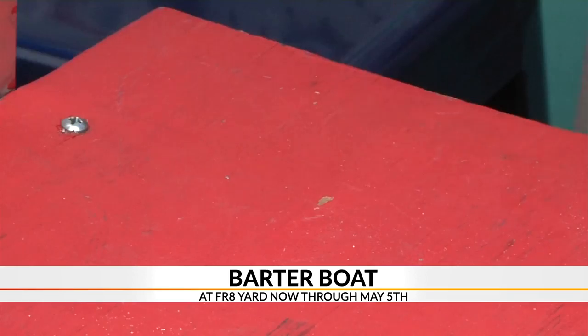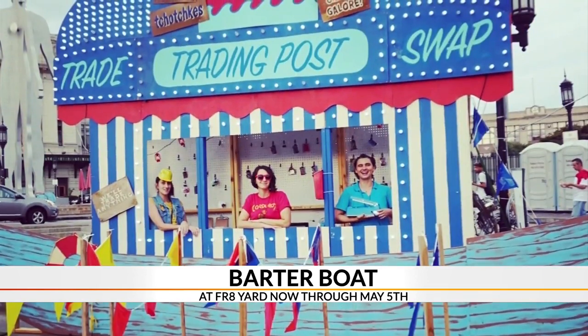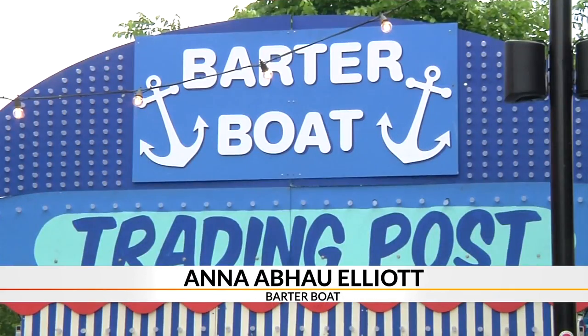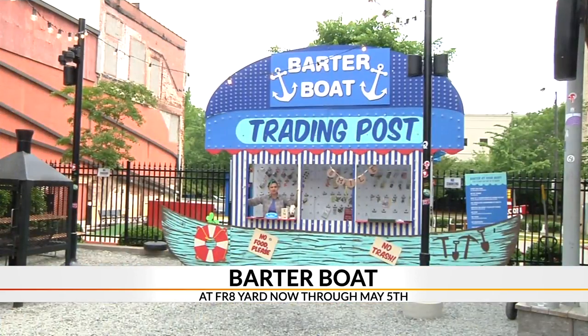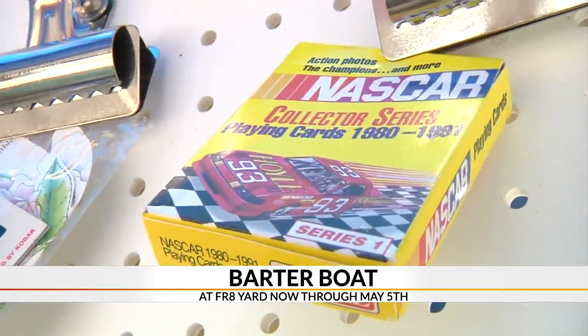Swap a trinket for a knick-knack at an art installation designed by three former Hubbub artists and residents. Quirky and weird is definitely a cornerstone of the work that the three of us do together. Called the Barter Boat, it's a trading post where you can bring an object and trade for another.